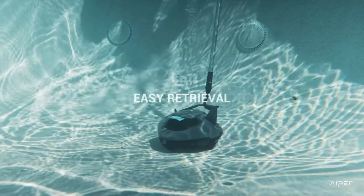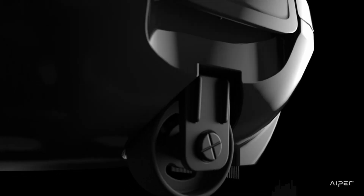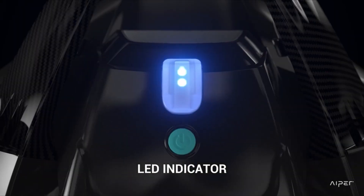It offers a battery runtime of 60 minutes and operates with a user-friendly one-click button. Weighing only 3.5 pounds, it's lightweight and maneuverable. The Aper Cordless Pool Vacuum boasts powerful suction to capture dirt, debris, leaves, and small stones, contributing to cleaner and healthier pool water.